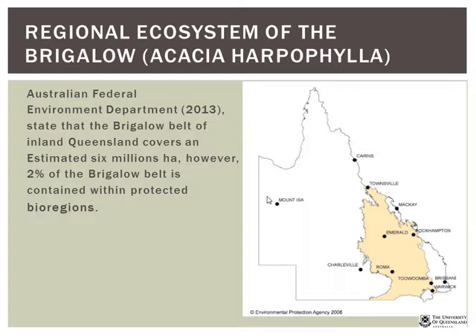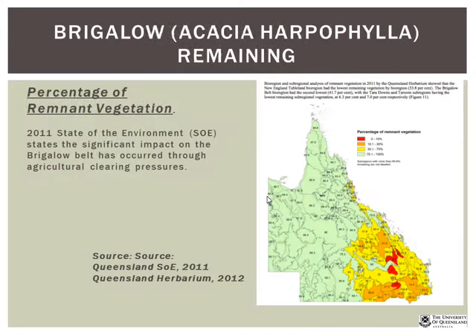The brigalow belt includes the Murray-Darling river system and its tributaries. Nick notes that the remaining brigalow has been affected primarily by farming practices, with red and orange areas on the map indicating regions where less than 10% of original vegetation remains. Nick focuses his research on Queensland rather than the southern brigalow belt.